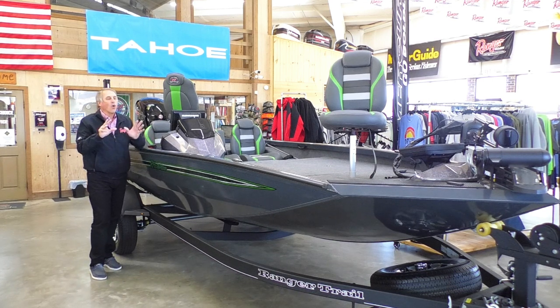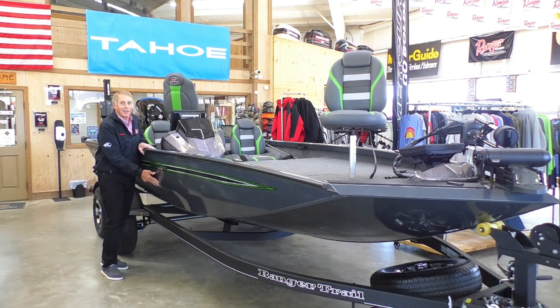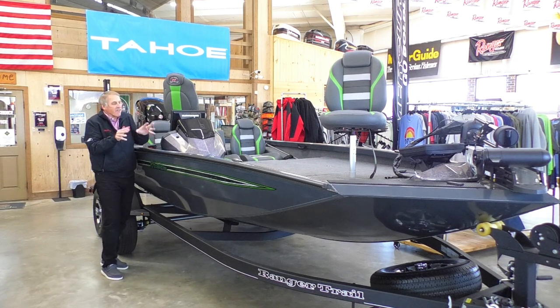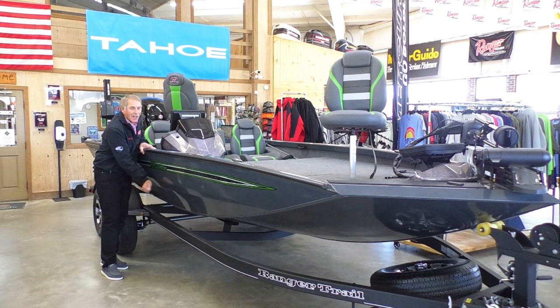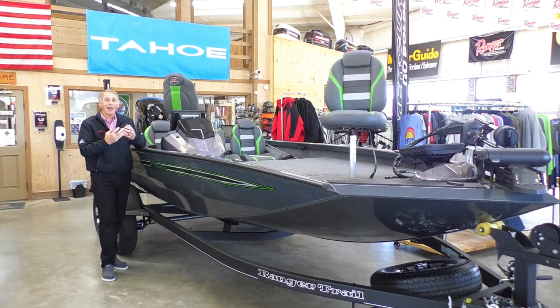Somebody says, why would you put all of that on an aluminum boat? Well, let me tell you the advantages of this aluminum boat. First of all, if you've never fished out of a Ranger aluminum, you don't know what it's like. This boat is completely filled with foam. It doesn't sound like an aluminum boat when you hit it. It doesn't sound like an aluminum boat when the waves hit it. This thing fishes like a glass boat.